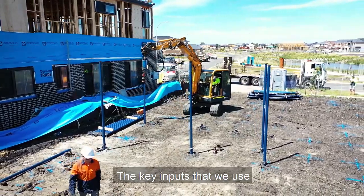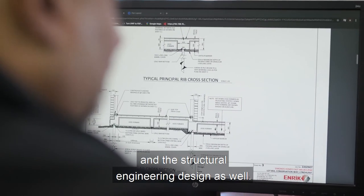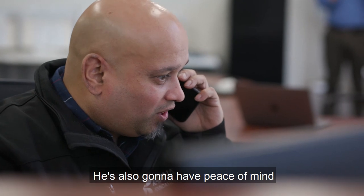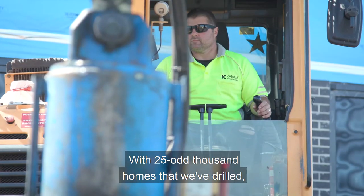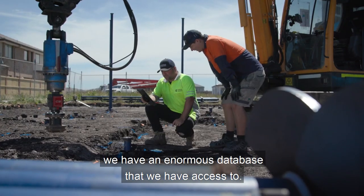The key inputs that we use when estimating a project are the geotechnical soil reports and the structural engineering design as well. So we go through all the detail, and the client is going to have peace of mind that it is accurate based on the reports. With 25-odd thousand homes that we've drilled, we have an enormous database that we have access to.